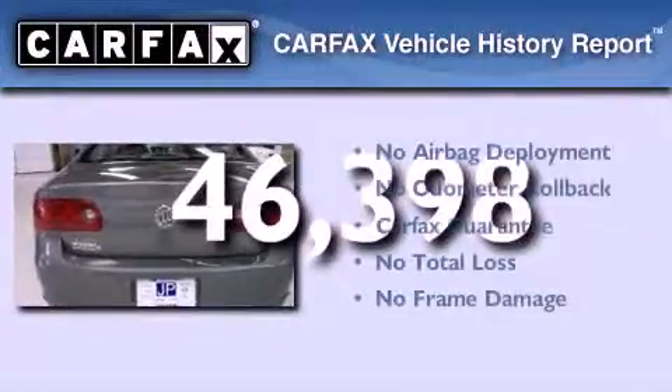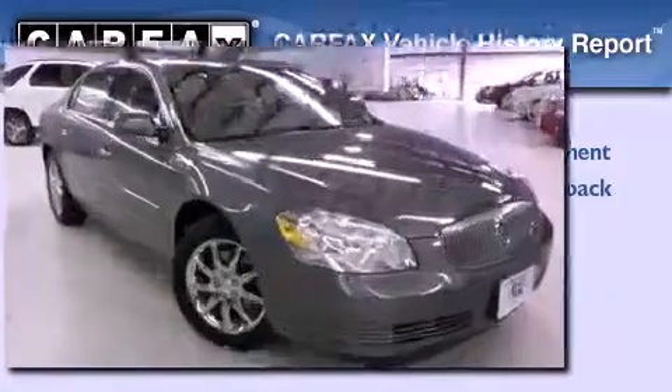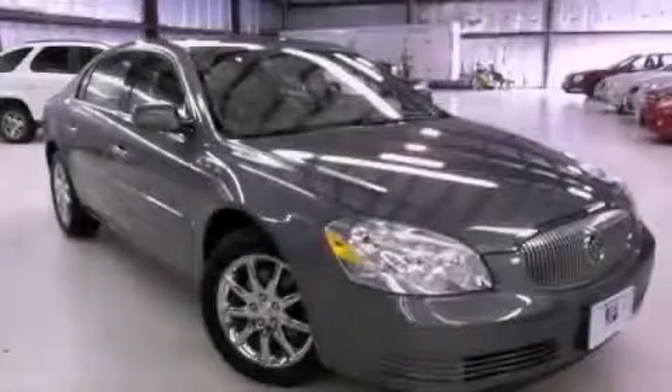Not to mention that this Buick qualifies for the Carfax buyback guarantee. Call now to find out how you can own this breathtaking automobile.